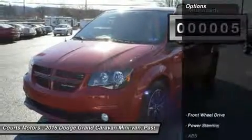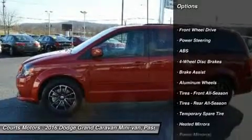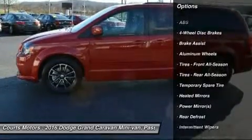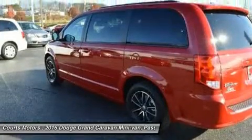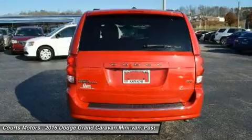It has seating for up to seven or lots of cargo space — your choice. Dodge Grand Caravan offers a total of 81 different seating and cargo configurations, made easy by seats that simply stow in the floor without having to be removed.